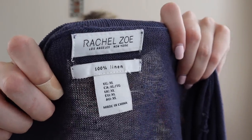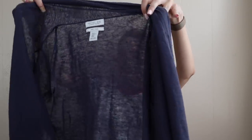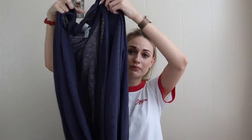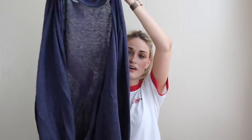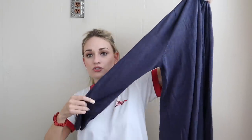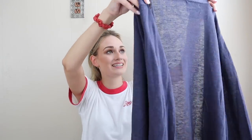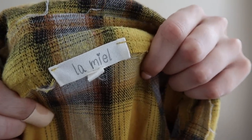This Rachel Zoe piece I picked up for multiple reasons. The brand itself isn't anything spectacular, but it's 100% linen, size extra large, and it's a long-line cardigan. Cardigans in fall and winter are probably my best selling category of items. This is a fabulous transitional weather piece — a cardigan fit but the linen is still pretty breezy. So you can wear it when it's cooling down but not straight cold yet.